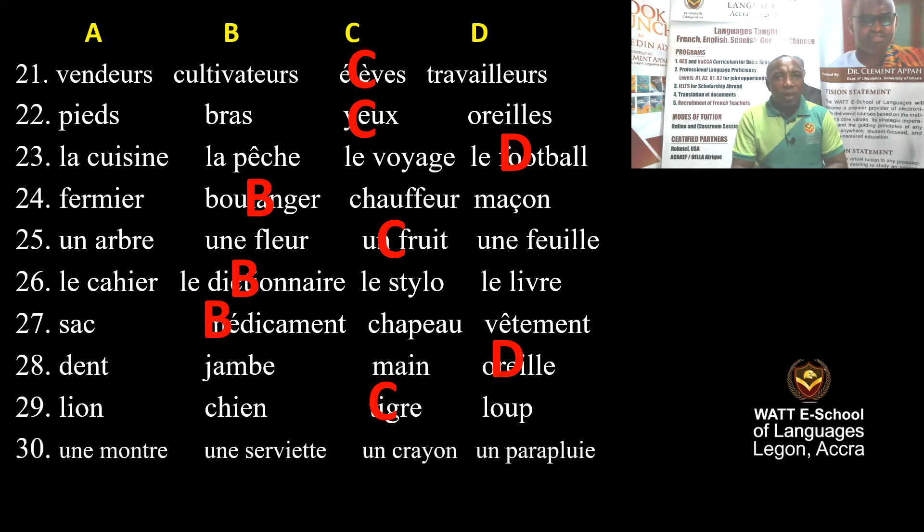Question 30, the last one of Part 3: Une montre, une serviette, un crayon, un parapluie — a watch, a towel, a pencil, an umbrella. When it is raining, we take an umbrella. Un parapluie is correct. This is the end of Part 3.